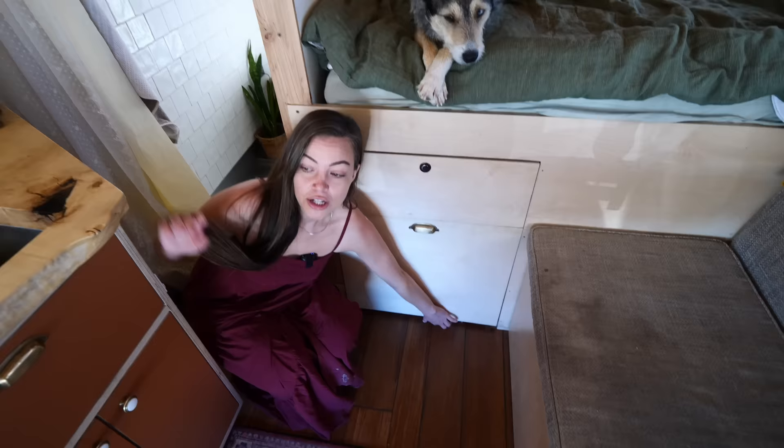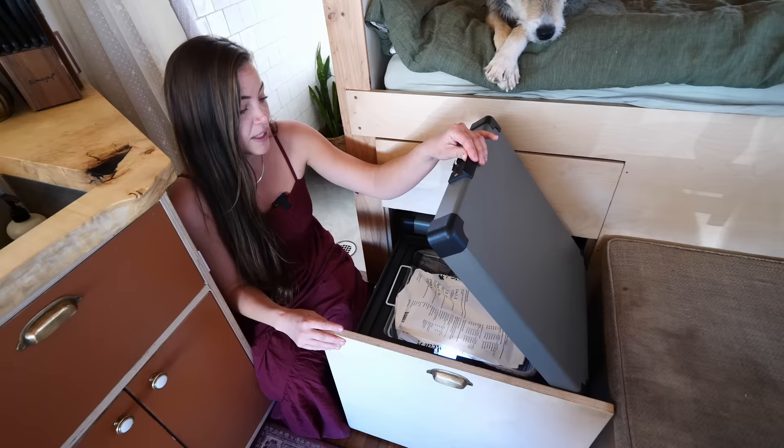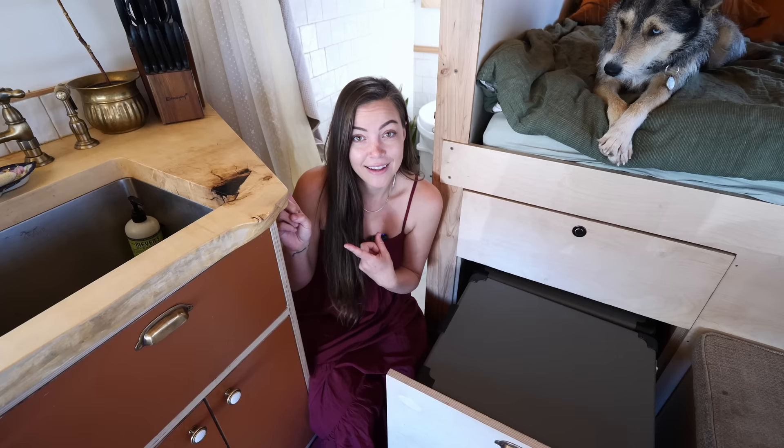Usually people only have one fridge unit, but I actually have a separate freezer and fridge unit and I have enough solar power to run both. I did this because I make my own dog food for Rio, so I can store batches of dog food plus any type of frozen snacks — it's great.